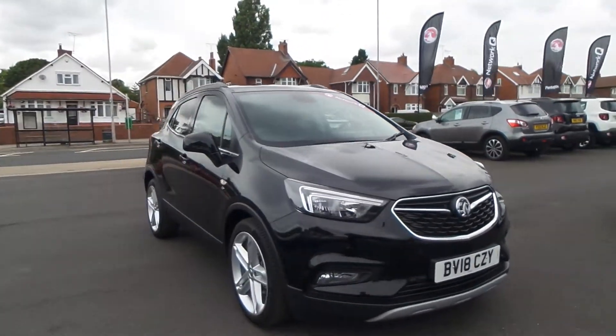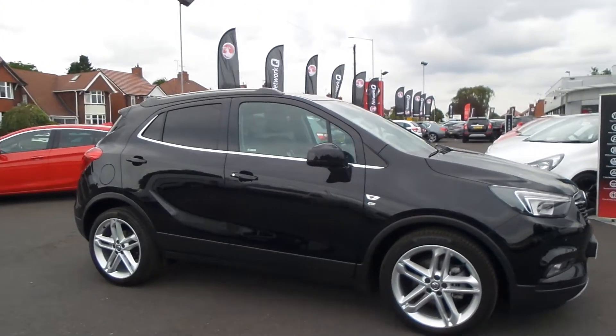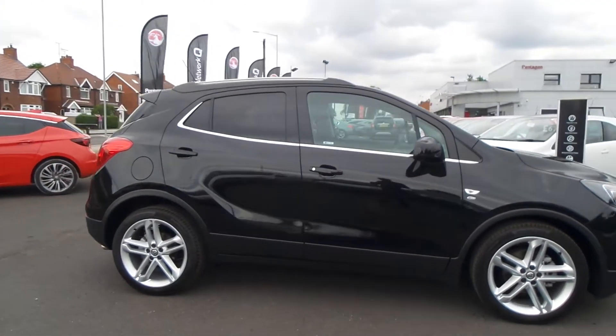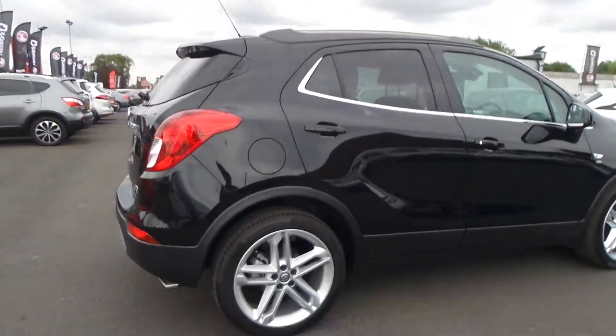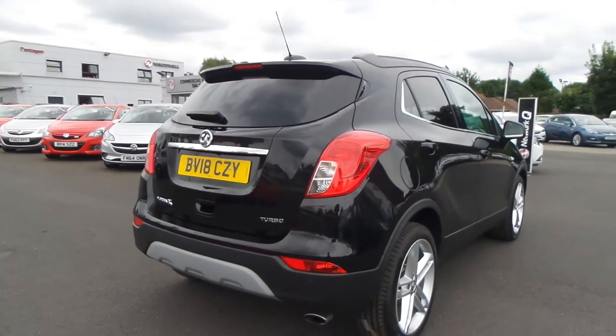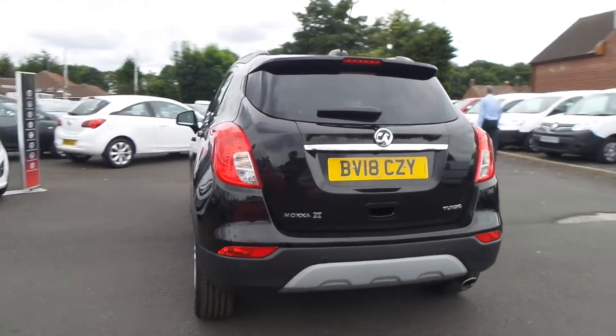Welcome to Pentagon in Mansfield and this is our 2018 Vauxhall Mokka X Elite Nav. It has a 1.4 litre turbo petrol engine and exterior highlights include front and rear parking sensors, 19 inch double spoke alloys, electric folding door mirrors, LED daytime running lights, silver roof rails and front fog lamps.